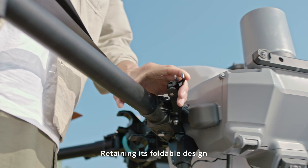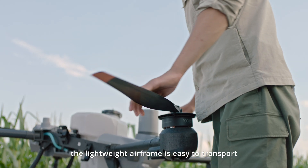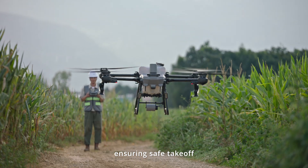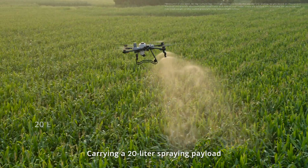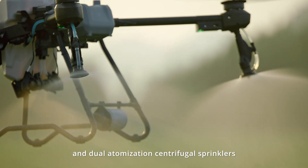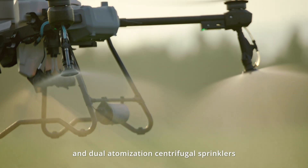Retaining its foldable design, the lightweight airframe is easy to transport, ensuring safe takeoff and landing even in complex environments. Carrying a 20-liter spraying payload and dual-optimization centrifugal sprinklers,